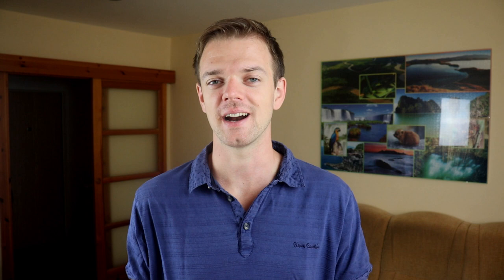Tell me in the comments which one you prefer — Yorkshire or Silky Terrier? If you are new to this channel, consider subscribing, turn the notifications on, and check our Instagram and Facebook — links are in the description. Thank you for watching. See you in the next video.